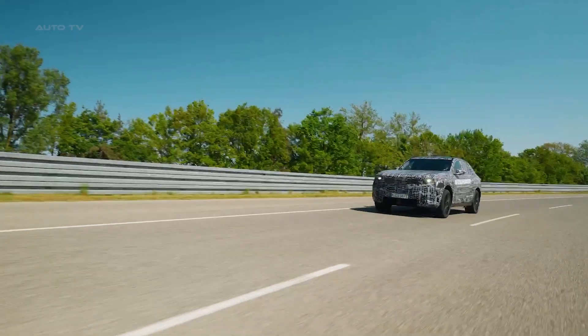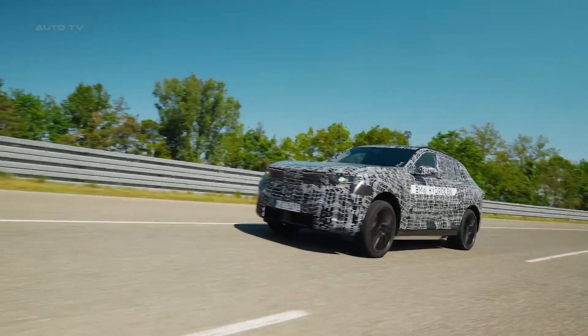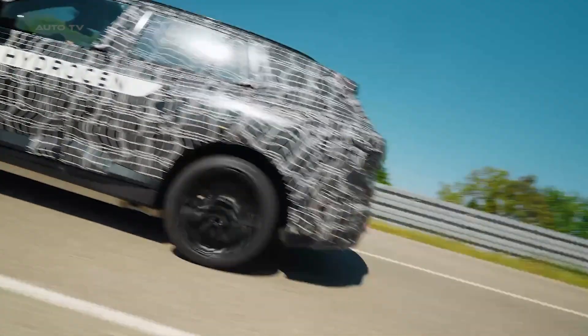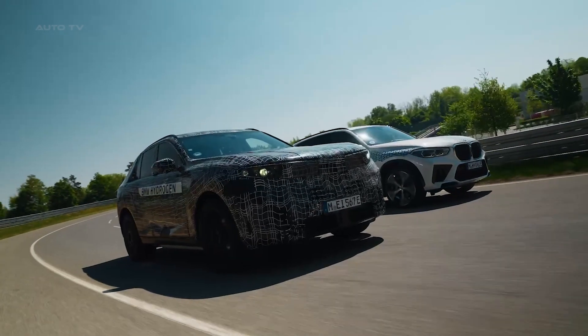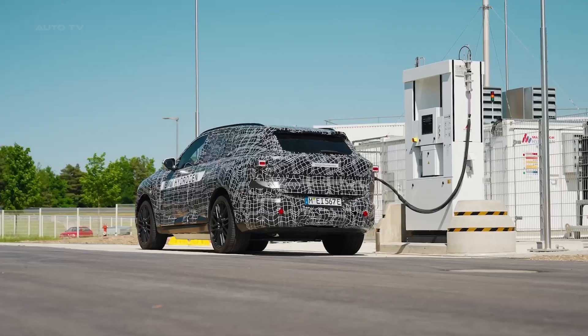BMW is proving they're serious about offering customers real choice. Whether you want petrol, electric, or hydrogen, they've got you covered. The future is flexible, and it's arriving in 2028.